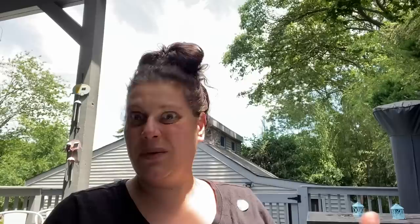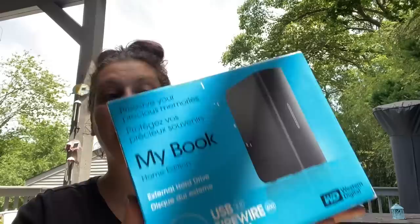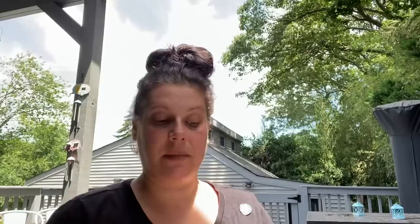Let's move inside for more thrift store stuff — this is from the Barn. This is an open-box but new Western Digital 1TB USB external hard drive. It was $7 but for resale that was still good. Then the three-for-a-dollar DVDs: Eddie Murphy Delirious, The Muppets Take Manhattan, and the Super Mario Brothers Super Show — Mario Spellbound. Those are for us.